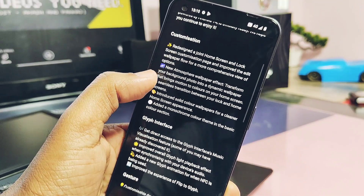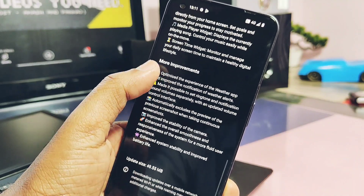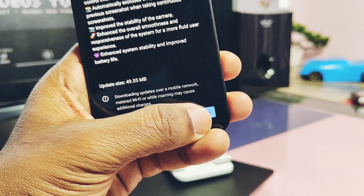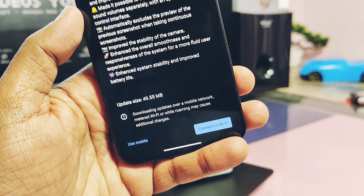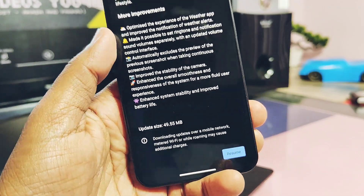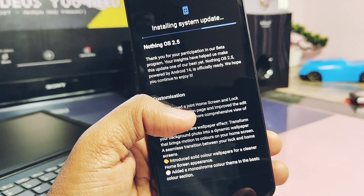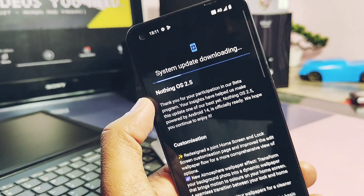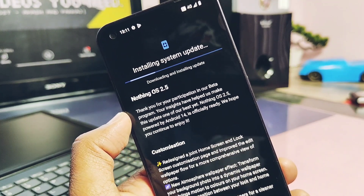The changelog of this hotfix update is the same as the stable Nothing OS 2.4.2 build — nothing is mentioned about the hotfix specifically. But while using the old stable build for the past three or four days, I found some bugs and checked whether they are fixed in the new update. I also got some bad numerical performance results for the old build, so watch till the end to see what Nothing actually fixed. Without further ado, let's get started.